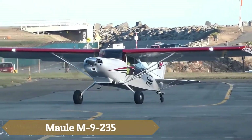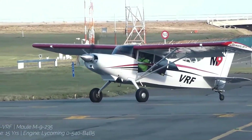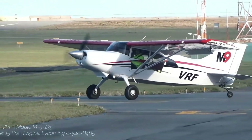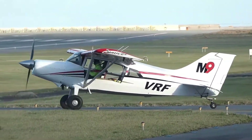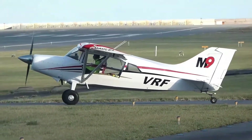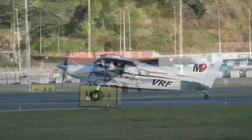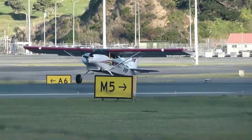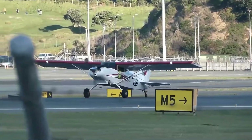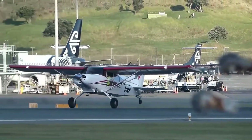The Maul M9-235 is a powerful and versatile bushplane designed for both rugged utility and cross-country cruising. With structural reinforcements in its wings, fuselage, and landing gear, the M9 offers a significant 2,800 pounds gross weight capacity — a 300 pounds improvement over its predecessor, the M7. It boasts a useful load of 1,100 pounds, making it ideal for transporting both passengers and cargo.